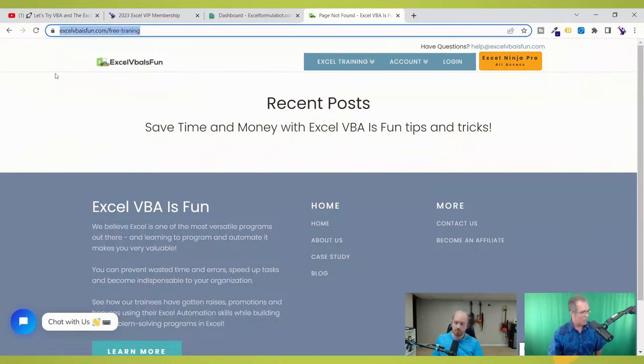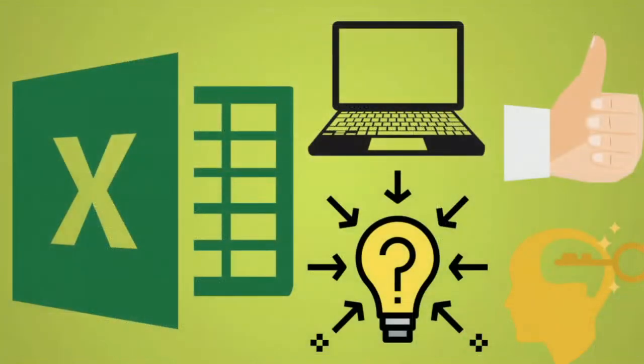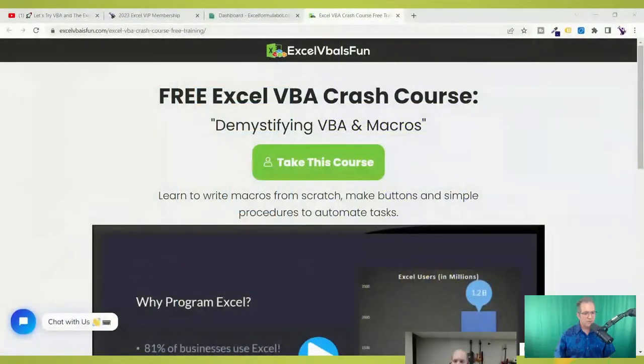VBA is the language of Excel, and you can get Excel to do anything when you use VBA. Many of you have probably been hearing about VBA and thinking you really want to get into it but haven't figured out how to approach it. One way is just to get started using Daniel's free course. I'll put that link in the chat so that everybody has access to it.